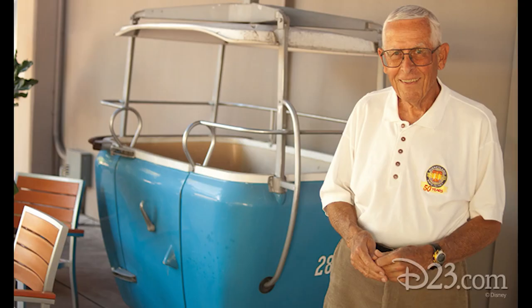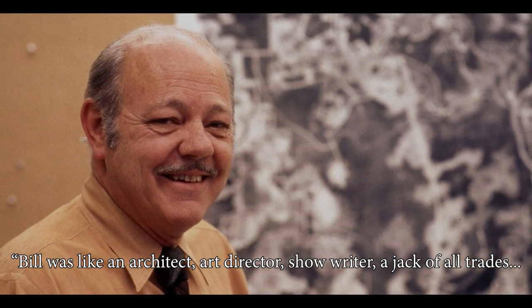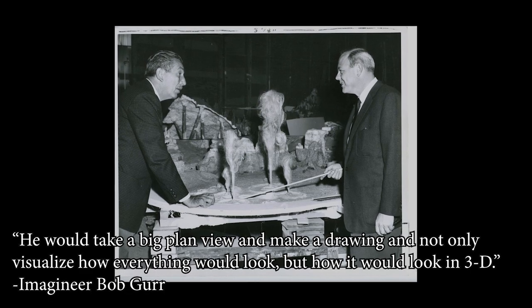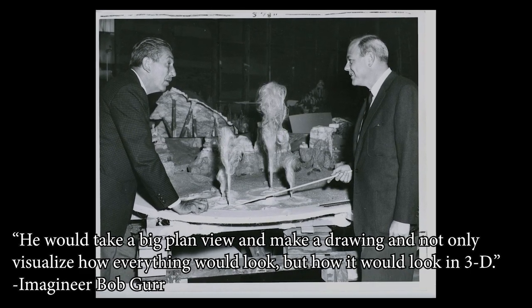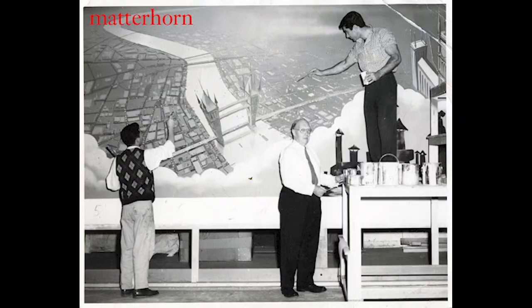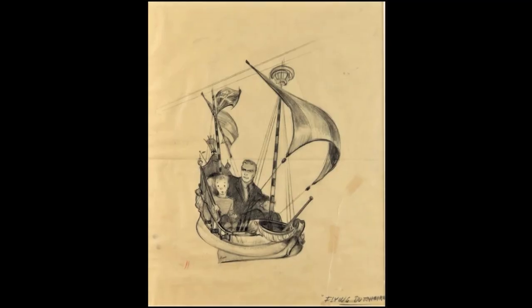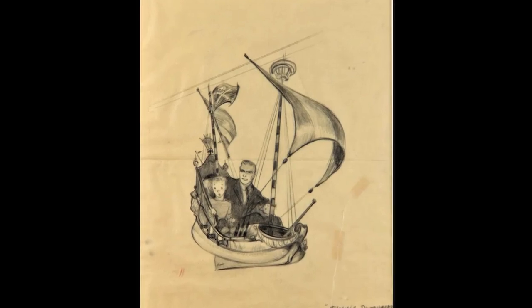Imagineer Bob Gurr recalled that Bill Martin was like an architect, art director, show writer — a jack of all trades. He could take a big planned view and make a drawing and not only visualize how everything would look, but how it would look in 3D. The Imagineers were tossing around ideas about what the ride vehicles should look like, and eventually the artists agreed on a pirate galleon, which flew with the magic of Tinkerbell's pixie dust.